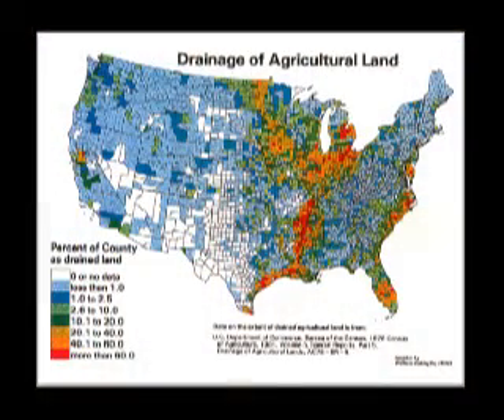ASABE members continue to recognize and are proud of the important contributions of drainage to public health and economic well-being. An estimated 110 million acres in the United States benefit from artificial drainage.